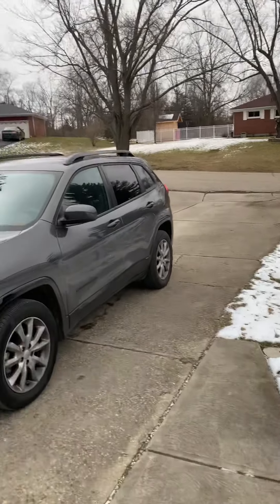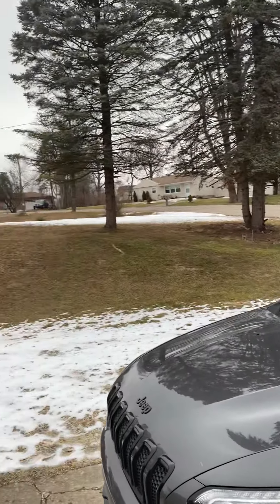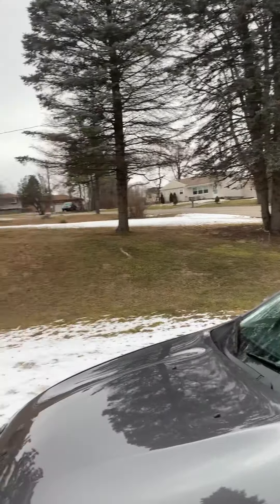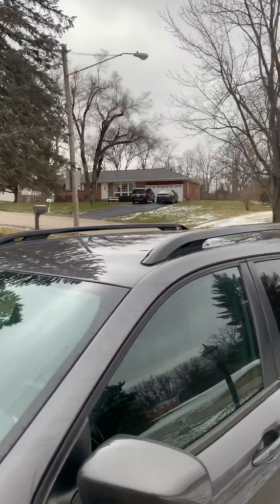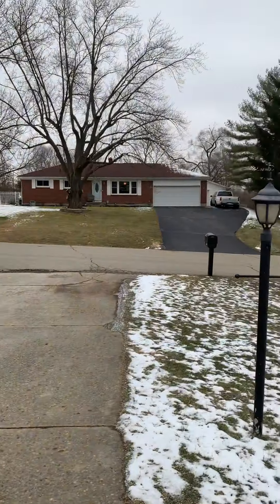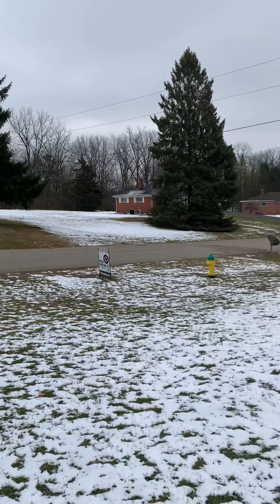All right, guys, out here on Winding. Let me give you a quick little snapshot of your neighborhood here. Super cute little neighborhood back here.